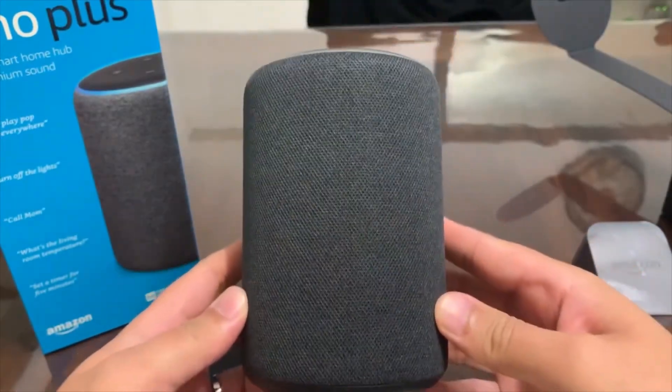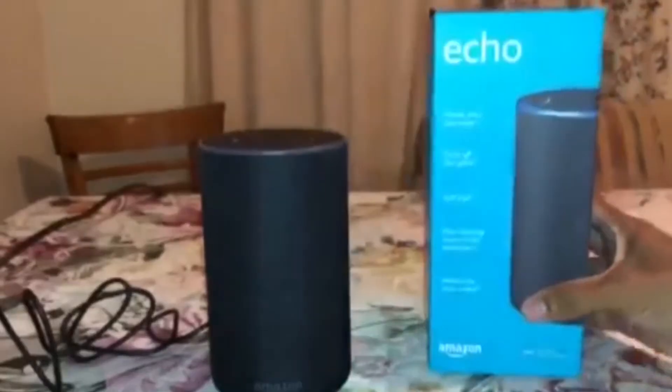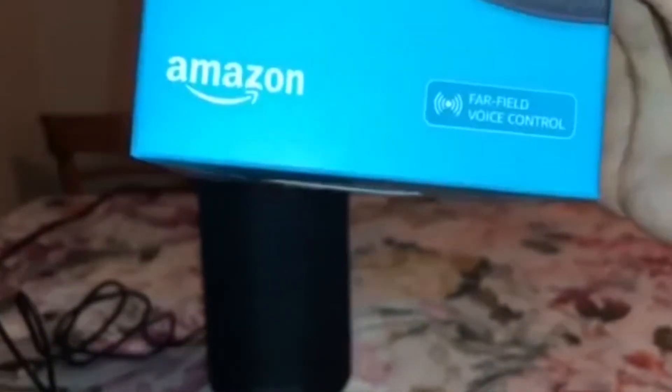You can now call people using Alexa, provided they too have an Alexa device. Alexa calling and messaging promises to let you drop in and out of other people's devices.